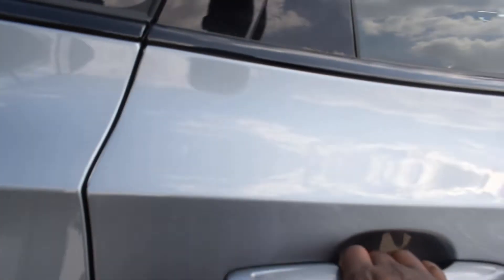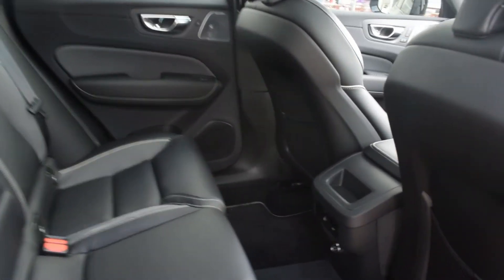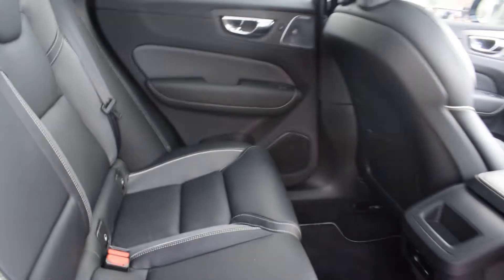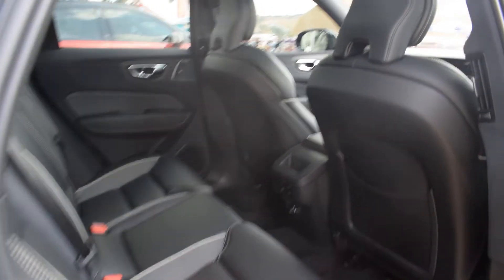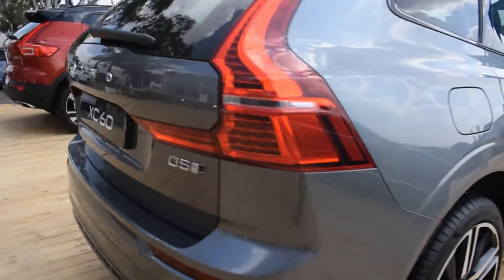Volvo is known for having supercharged and turbocharged engines on their petrol cars. If you see the T6 or T8, that usually denotes turbocharged and supercharged. This particular XC60 is a diesel car — D5 — which I believe is a five-cylinder diesel engine with all-wheel drive. R-Design means it's got some extra bits that make it look a bit more sporty.